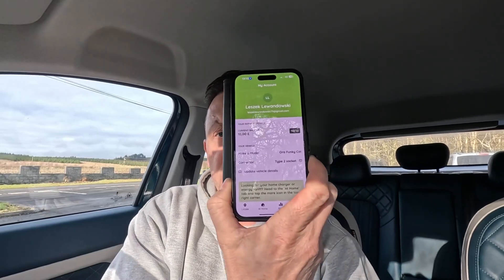You can also charge at other providers — for example, Tesco has Pod Point chargers. You top up your account through the app and charge there. Unfortunately it's only 7 kilowatts, which is very slow, similar to a home charger, but it's better than nothing. The price there is 45 pence per kilowatt hour, which is much cheaper than the other public chargers.